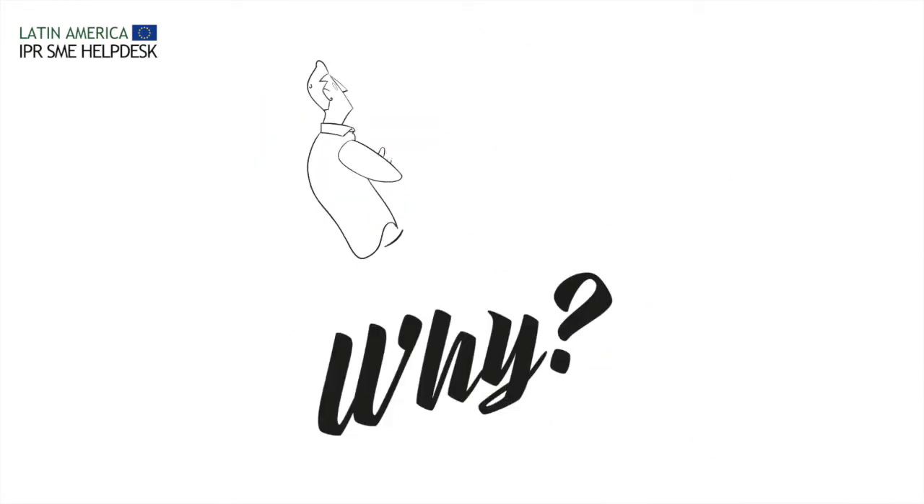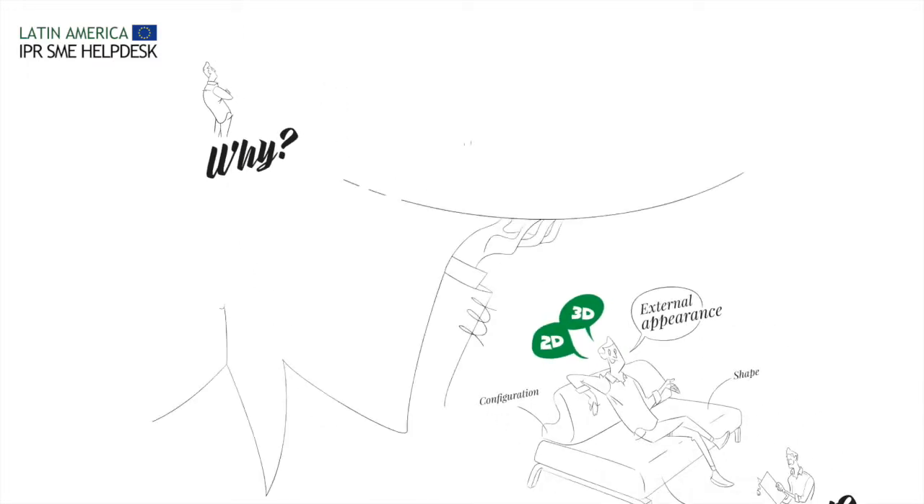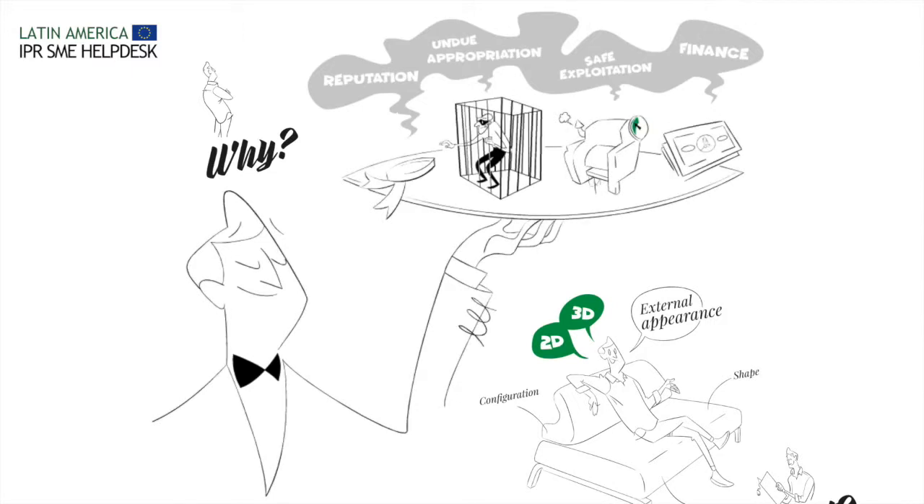Why should I register my design? If customers love your product's outfit, design protection is for you. Registration will increase your reputation on the marketplace and allow you to prevent undue appropriation of your efforts by third parties while you safely exploit them.